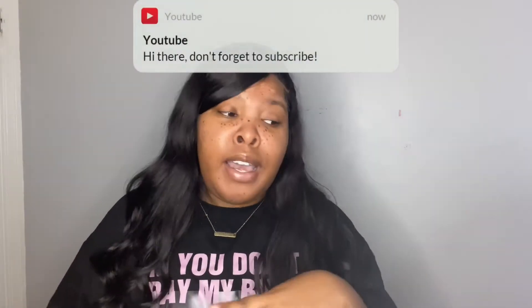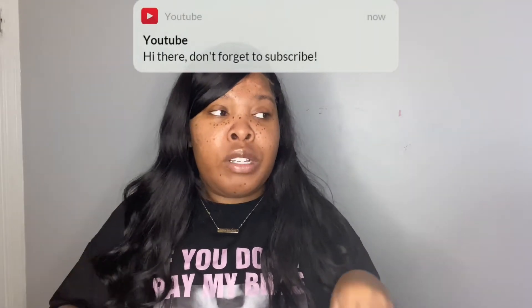Hey y'all, welcome back to my channel! My name is Corrine. If you are new here, welcome — if you are OG, you already know the vibes. So let's go ahead and jump into this video. Your girl has got a lot of energy, I don't know where it came from, but I love that for me. Before we do, I want you all to like, comment, and subscribe and just stick around so you can see that bomb look.